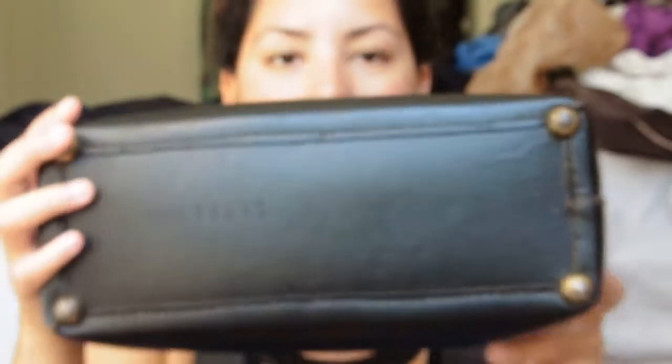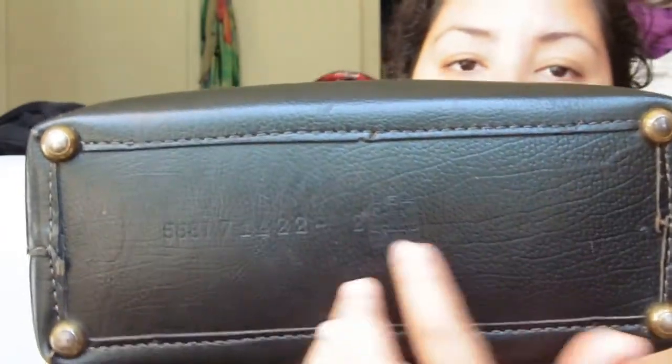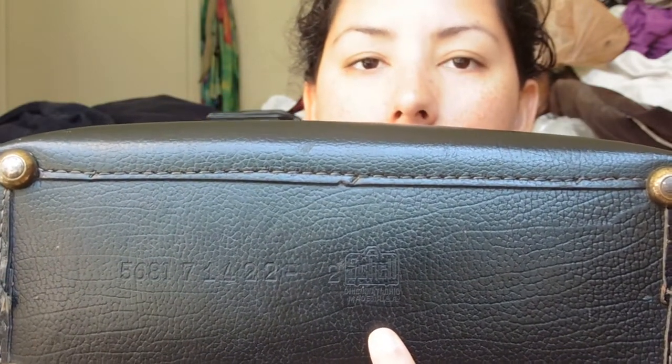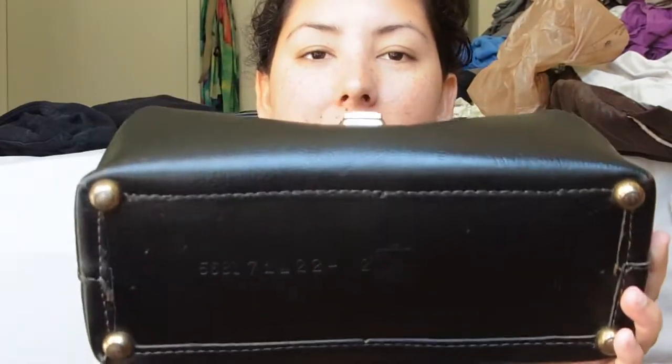The bottom has four brass feet as you can see. There is definitely some wear on this bag, but it is still in excellent condition. It has a serial number, and the brand is Schell — S-C-H-E-L-L — and it says made in the USA. I thought that was interesting: I found this in the heart of the Middle East, but it's made in the USA.